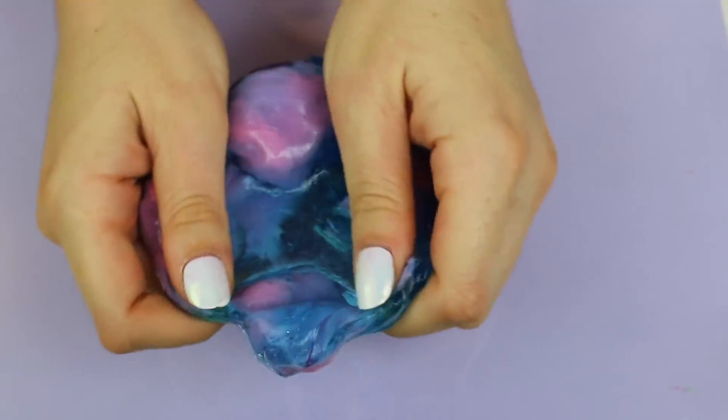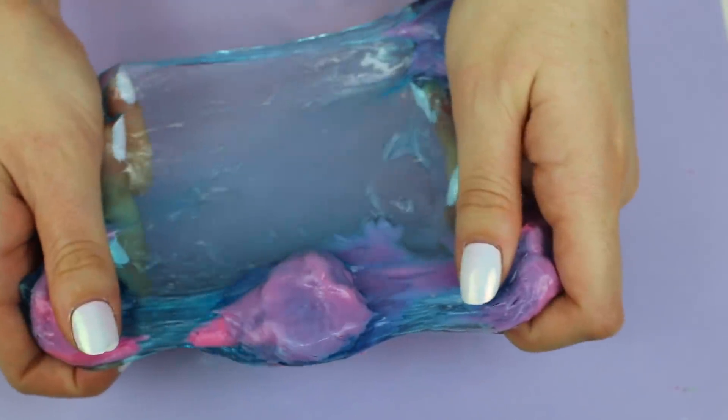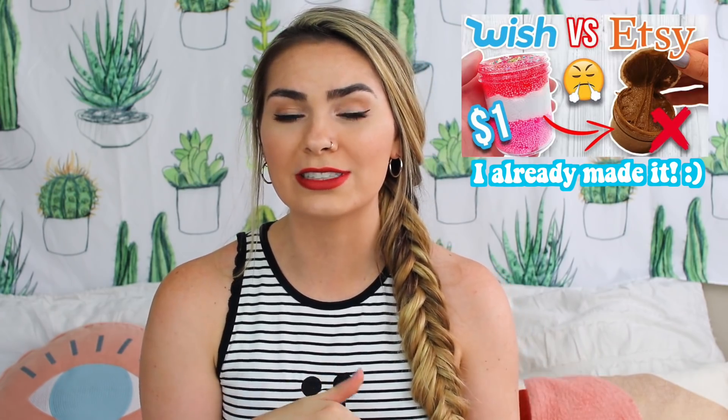So who do you guys think won? I personally think eBay really took the gold medal — they stood out and were amazing. Let me know your thoughts down below. I really hope you guys enjoyed this video, and let me know which slimes you want me to review in the future. I'd love to do a $1 Etsy slime versus $1 Wish slime, so let me know if you want to see that.